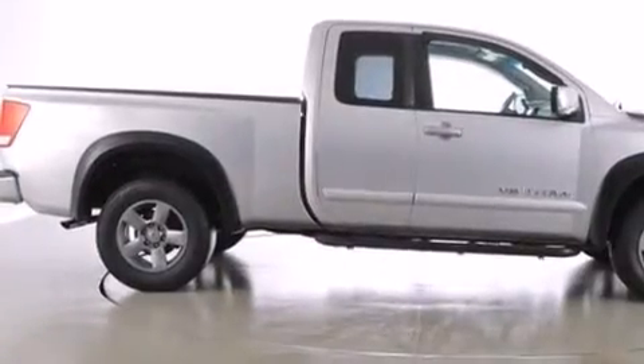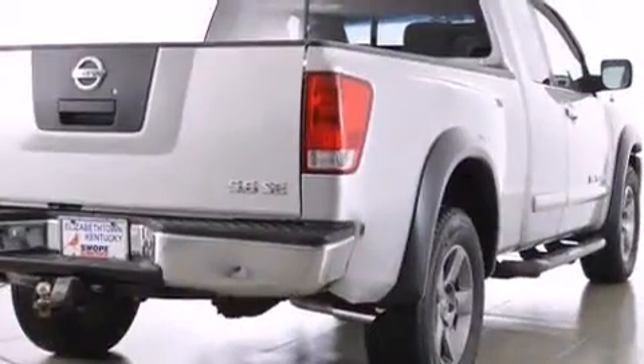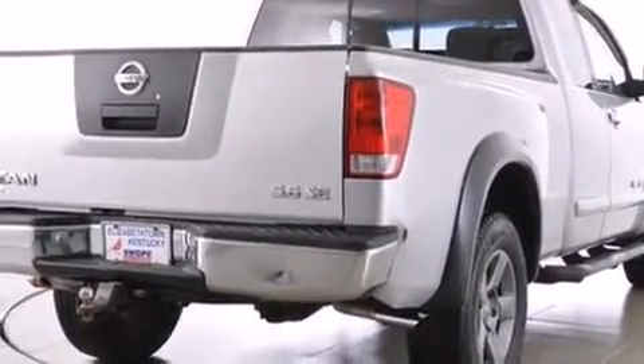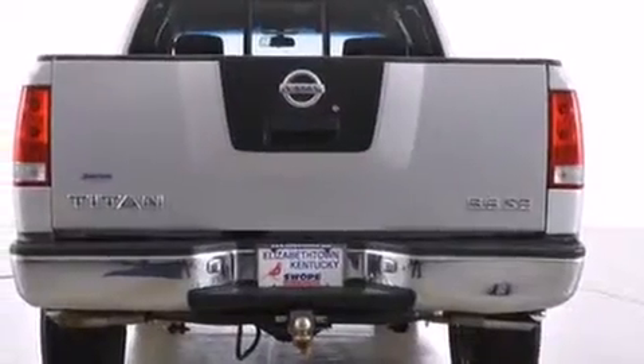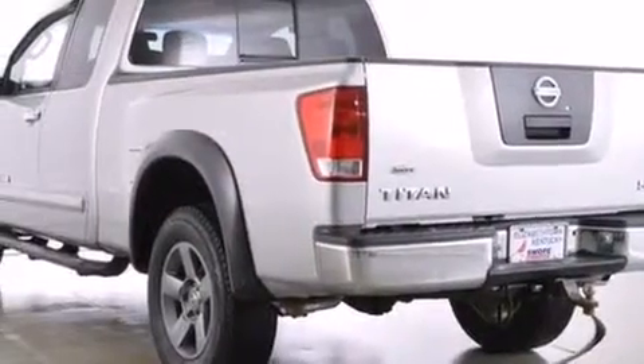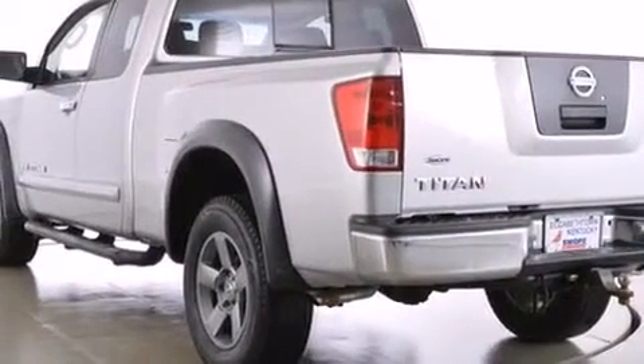Here's a great deal on a 2005 Nissan Titan. This four-door, six-passenger truck provides exceptional value. A 5.6 liter V8 engine pairs with a sophisticated five-speed automatic transmission, providing a smooth and predictable driving experience.